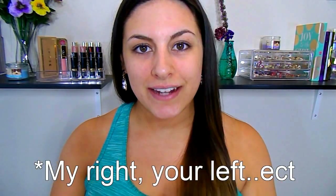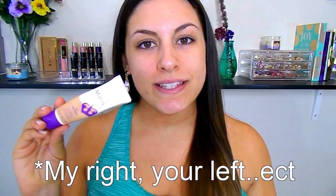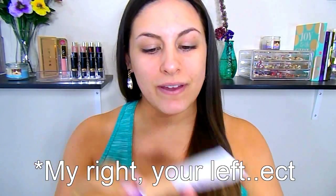We're going to be doing the right side of my face in drugstore and the left side is going to be high-end. Starting with foundation for the right side, I'm going to use the Rimmel Stay Matte Foundation in the shade True Beige. This is a very mousse-like, thick, full-coverage foundation. I'm just going to dot some of that on my skin and then take the City Color Cosmetics brush and blend that in.